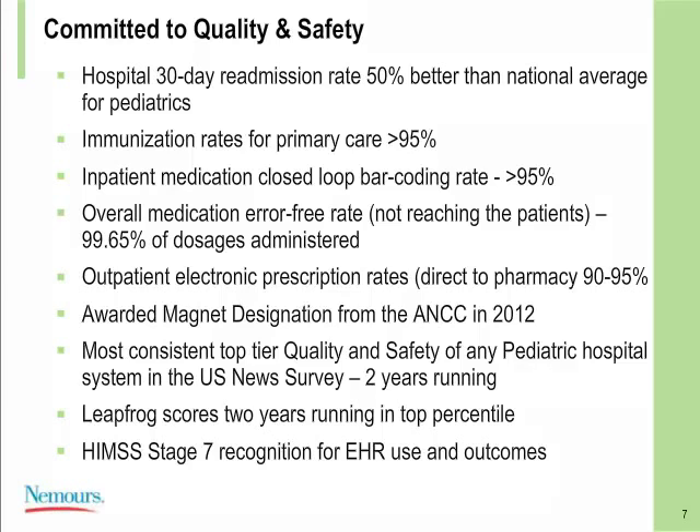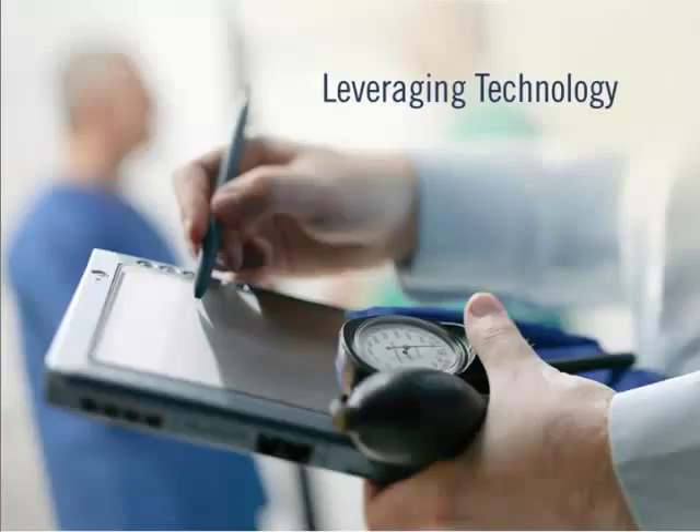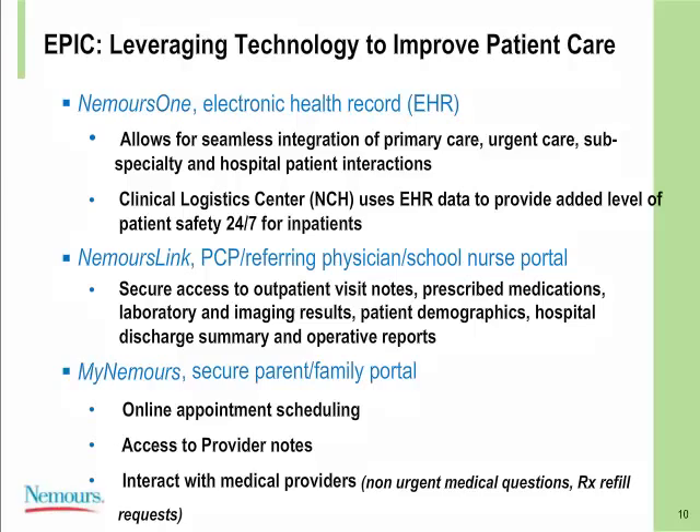I'm going to turn it over to Brian now, and he'll take you through some more of the presentation. As you can see from what Dave was just saying, the accolades we've received at Nemours reflect our focus on nursing excellence, quality and safety, and investment in information systems over many past years. We're going to transition into the project where we've utilized our nurse call system. Looking at our IT systems, we've invested a lot of time, energy, and money into using Epic — we've had a long history with Epic, roughly ten years in the inpatient world and longer on the outpatient side.